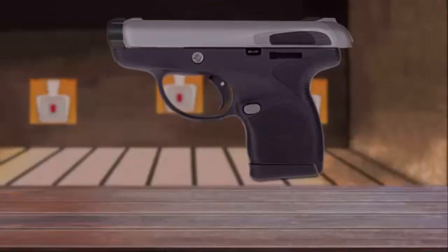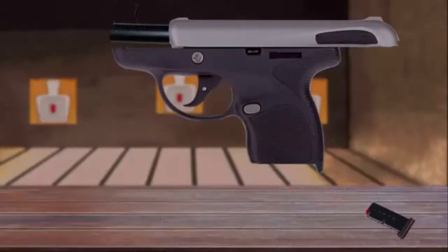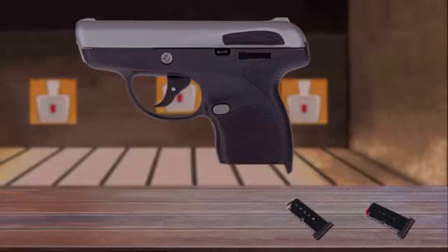Its breakthrough design completely revolutionizes the concealed carry experience, delivering better comfort, control, and responsiveness.